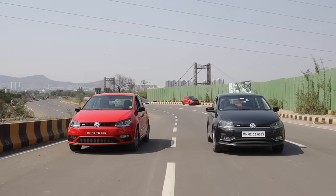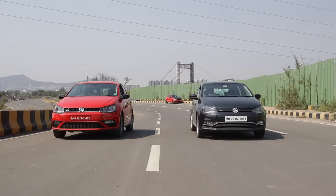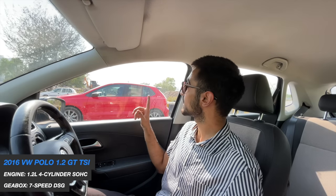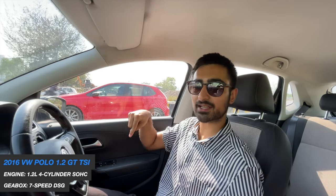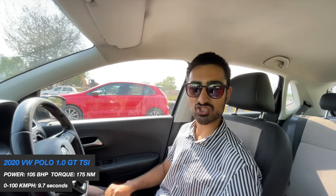That's a 1 litre GT TSI and this is a 1.2 litre GT TSI. On paper: smaller engine, less cylinders, and a torque converter versus one cylinder more, bigger engine, and a DSG. What do you think is gonna win? Let's just find out.